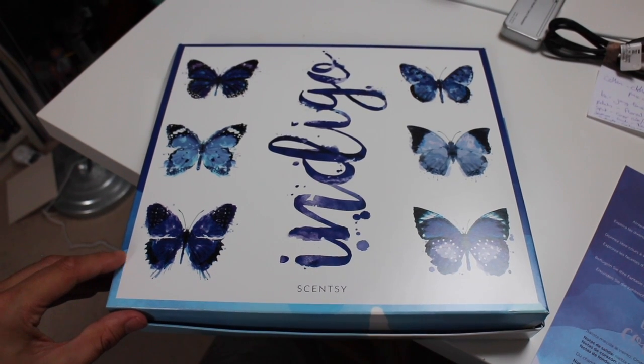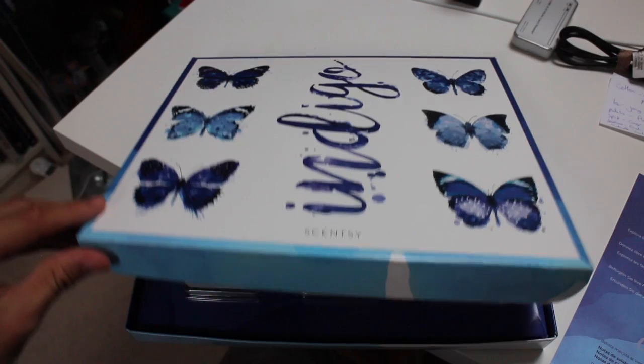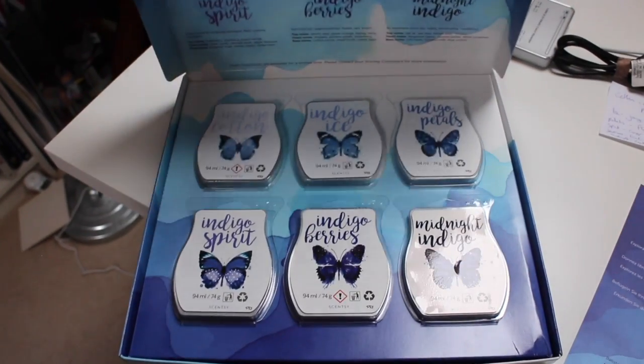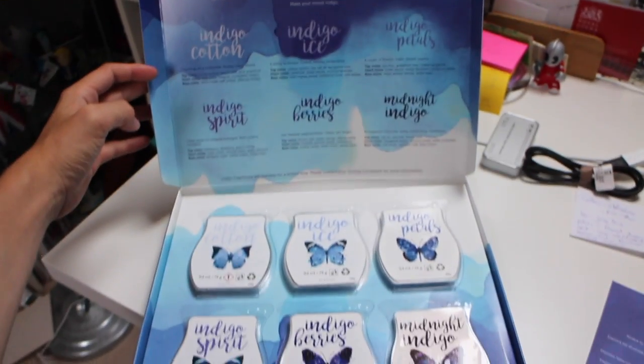So you've got six very different scents here. They come in this lovely presentation box, so it would make a really good gift for someone in your life who likes Scentsy, or just for yourself. As I say, I don't know how much longer they're going to be around.